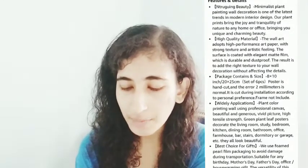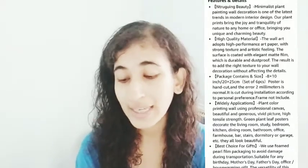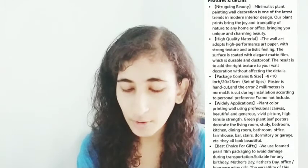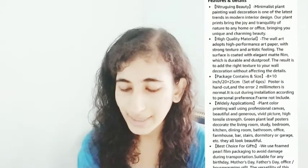These are 100% new brand, high-quality canvas painting posters — six pieces, environment-friendly canvas painting. Suggested places include living room, dorm, game room, bedroom, nursery, office, kids' room and more. Minimalist plant painting wall decoration is one of the latest trends in modern interior design, and plants bring the joy and tranquility of nature to any home or office. It's a great pick especially if you love a green or minimalist theme, and it makes for an affordable eco-friendly gift.